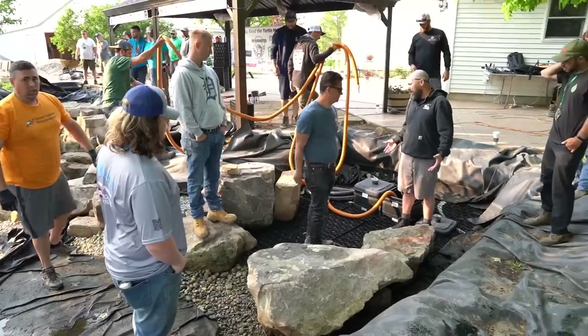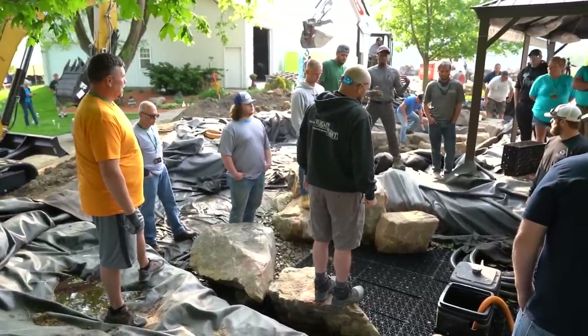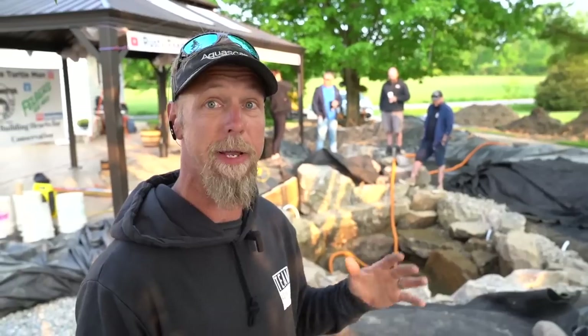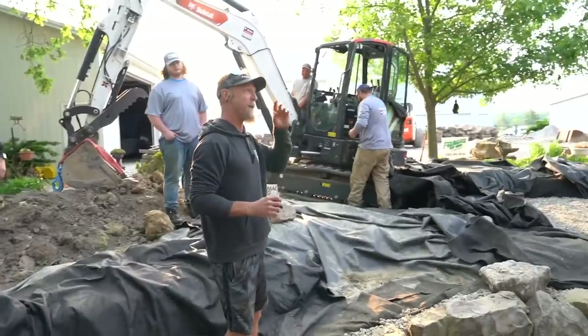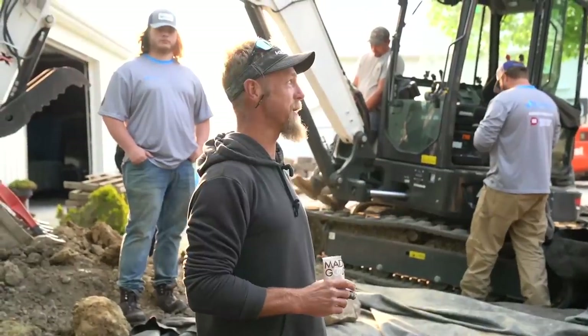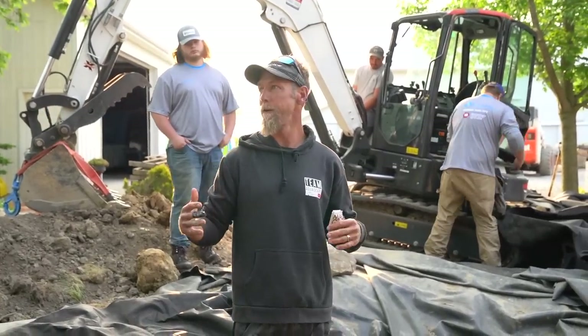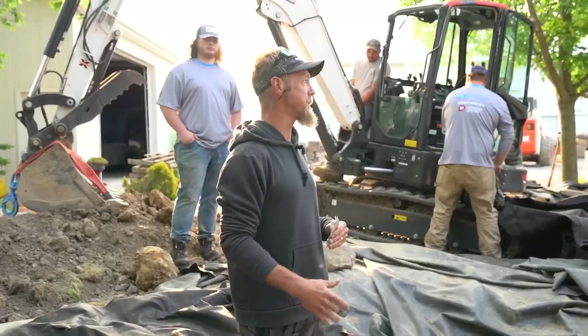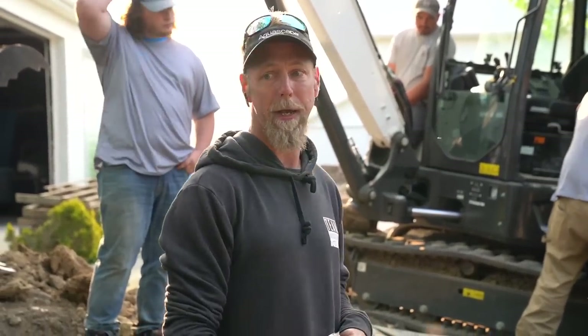We've got the rest of the Aquascape teammates here, including Chris Wilson, one of our most seasoned trainers. What's cool is these are also his people — his sales territory — so it's really neat to see him connect and bond with the people he's brought into the fold. We are going to split up into groups, working with these guys and girls and really knocking this rec pond out of the park. Thanks for showing up — we're going to need all the help and energy we can get today.